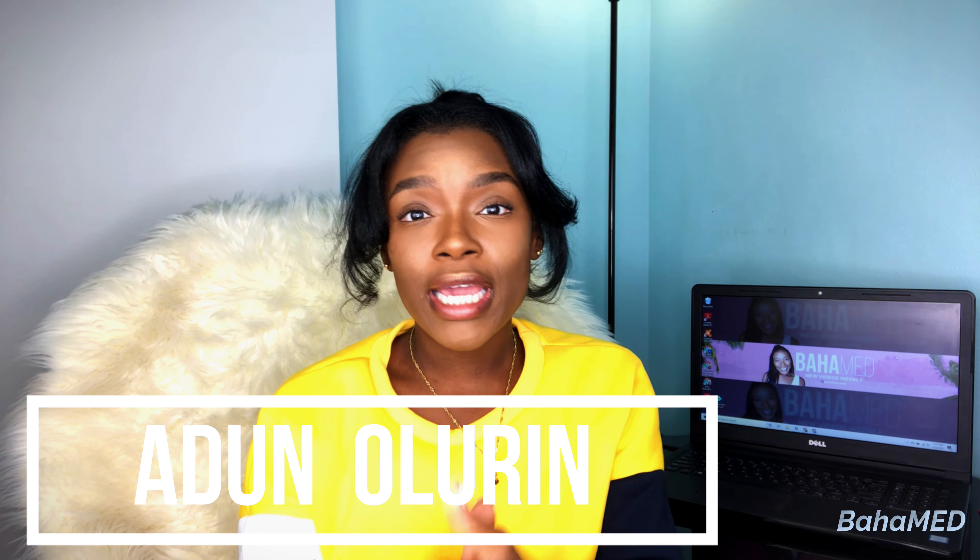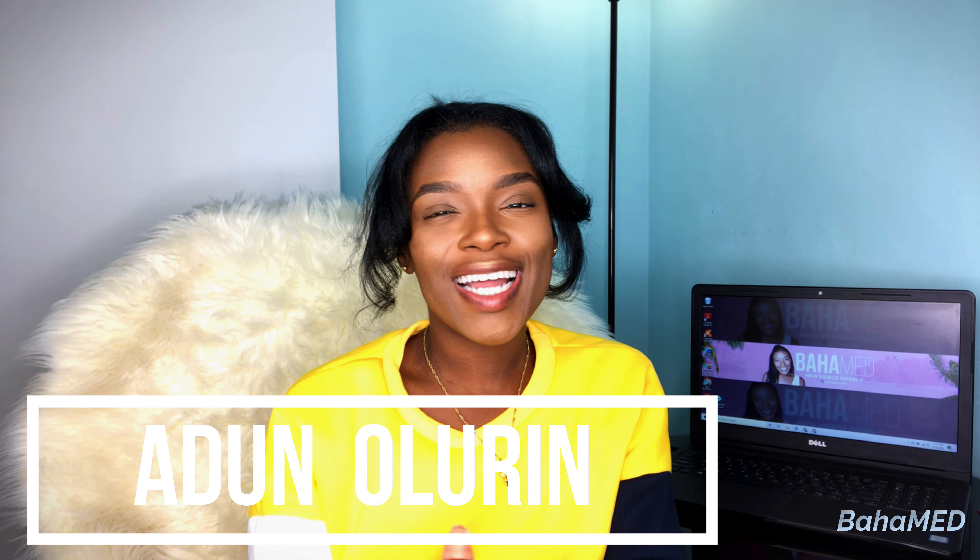Hello beautiful people! Welcome back to my channel. My name is Adjoon Aluren and I am a fourth year medical student studying at the University of the West Indies. If you are new to my channel, welcome! Thank you so much for clicking on this video. I really appreciate it and I hope that by the end of this video I can convince you to hit that subscribe button so you can become a part of my small but growing family here on YouTube.